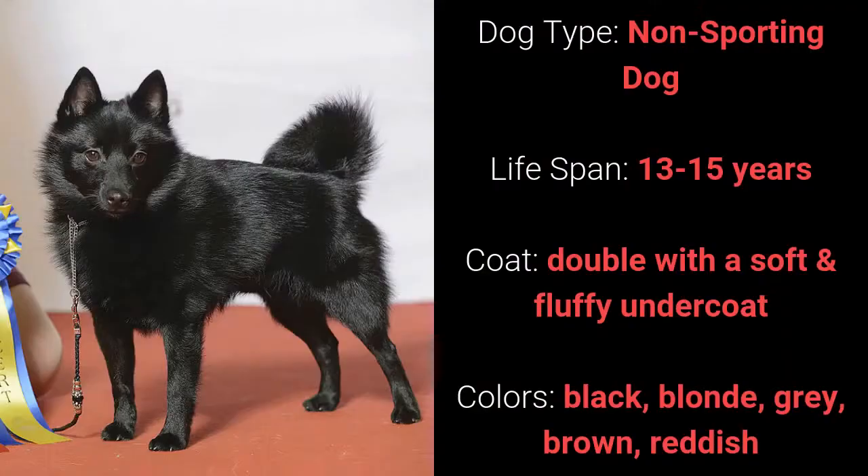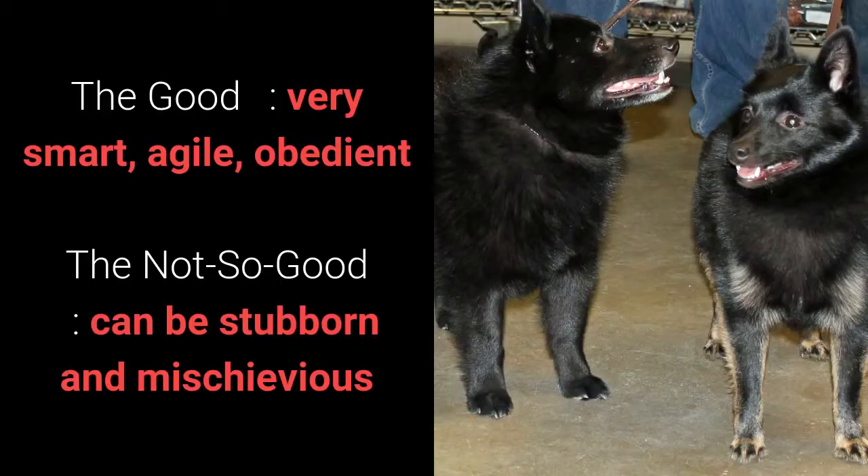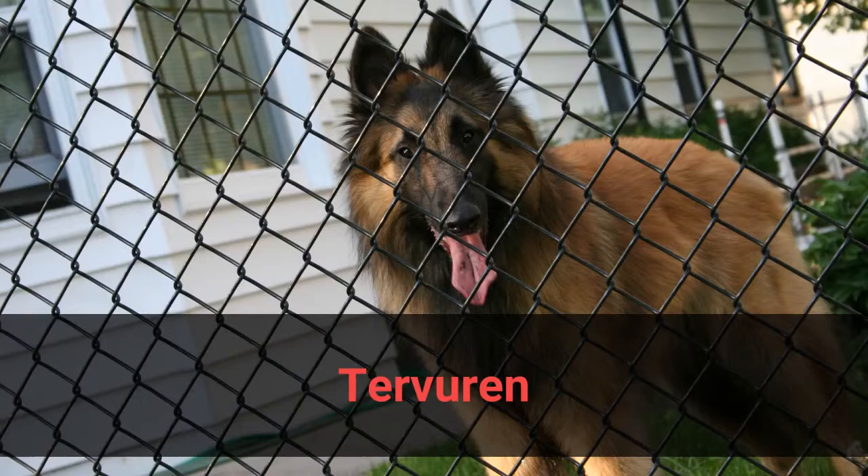Number 7: Skipperky. It is a non-sporting dog and it has a lifespan of 13 to 15 years. It has a double coat with a soft and fluffy undercoat and it comes in black, blonde, gray, brown, or reddish. What's good about this dog breed is that it's very smart, agile, and obedient. What's slightly bad is that it can be stubborn and mischievous.